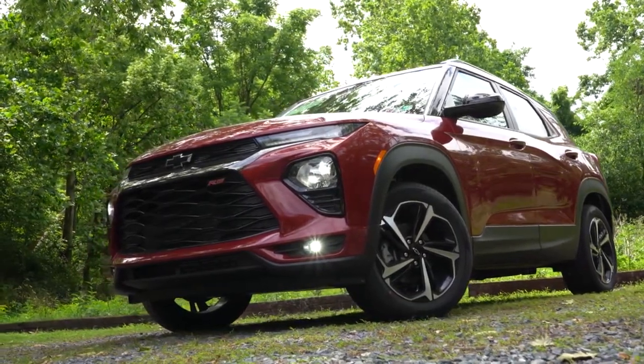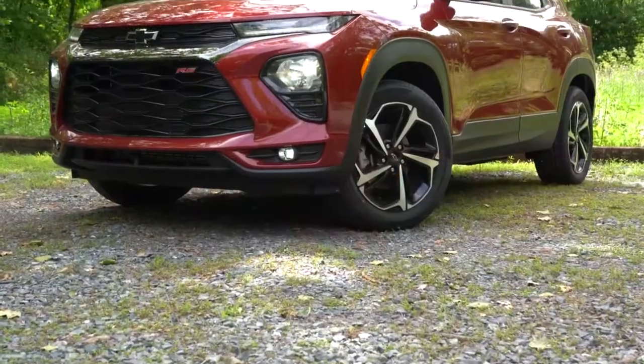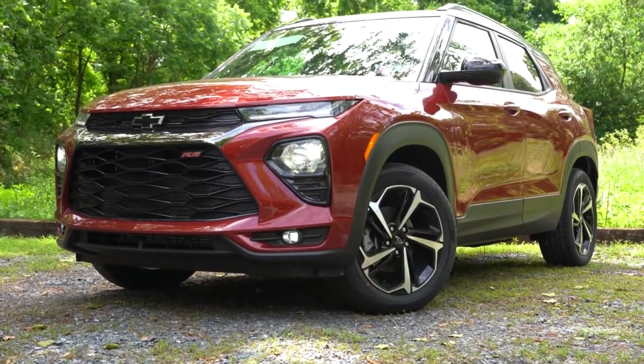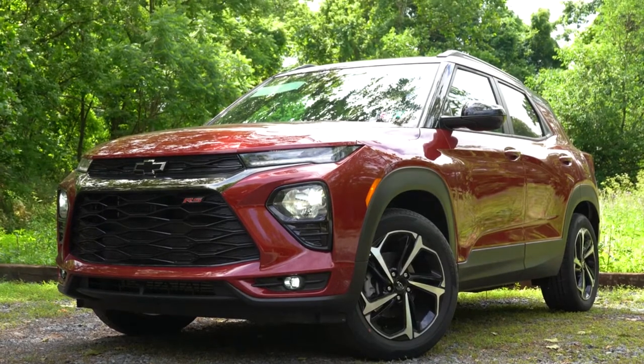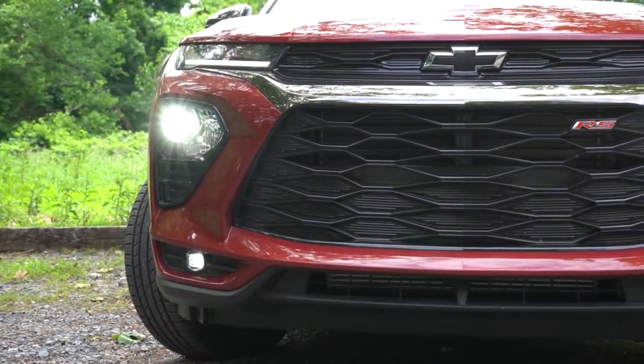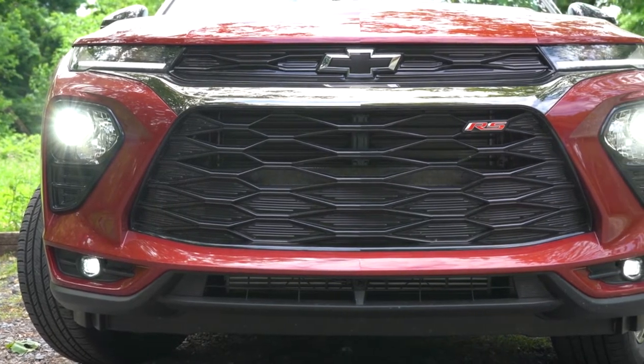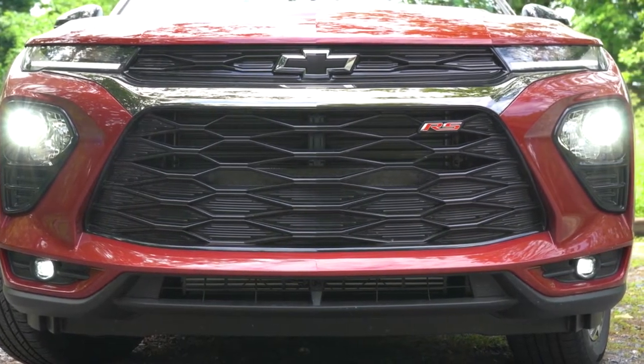Here she is — the all-new 2021 Chevy Trailblazer. It looks a lot like a mini Blazer in my opinion, which is a good thing. Absolutely amazing, aggressive looks. Starting up front, the Trailblazer's unique front end is going to be had with the Active and RS trim levels; the other trim levels are going to look essentially the same up front. The black bow tie emblem can be found with the RS that we have today, otherwise you're going to get that gold color emblem up front.